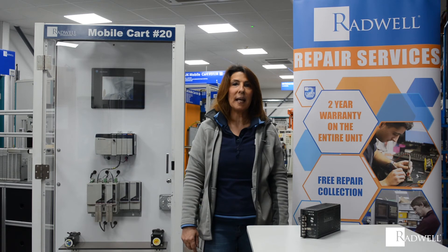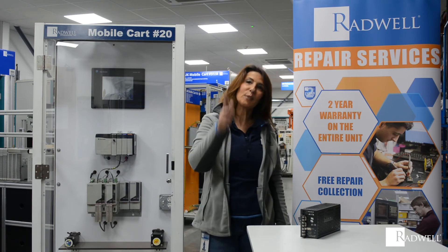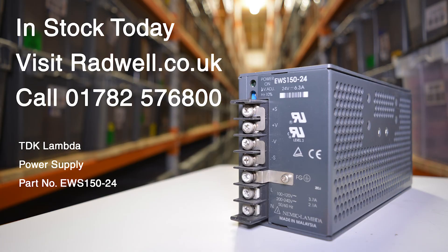Redwell Supply and Repair service these power supplies, and thanks for watching. We have this unit in stock today. Visit us at redwell.co.uk.